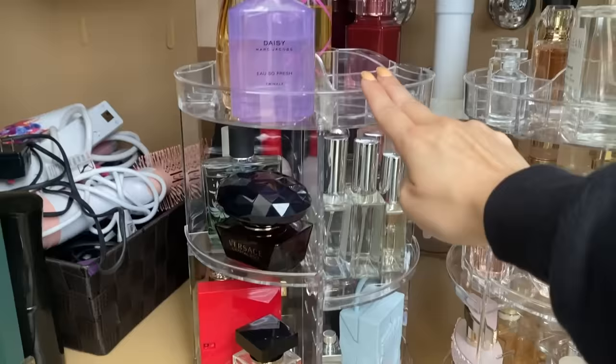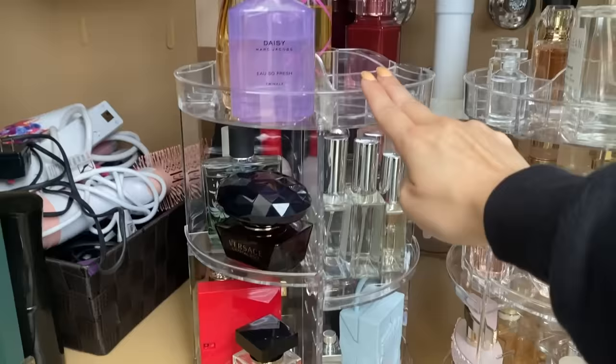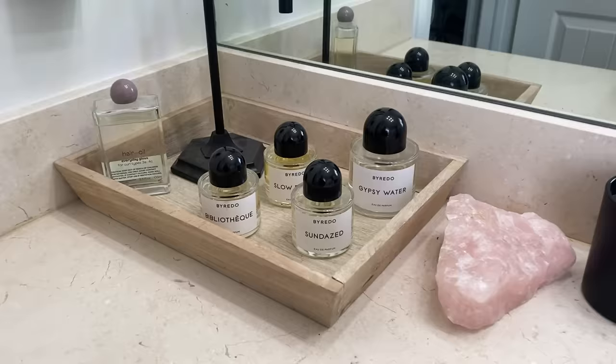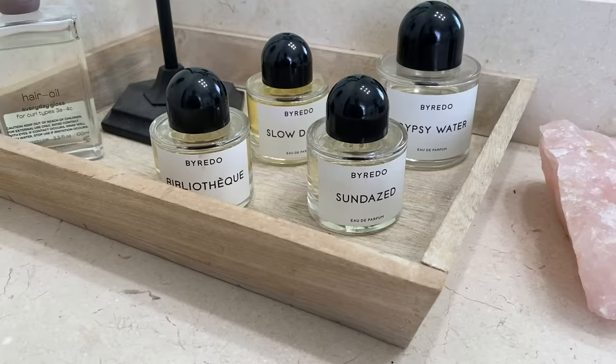I personally keep mine under the sink in my beauty room bathroom, which I never use for showers. I keep them all on a little acrylic perfume holder I got off Amazon — it turns so you can see every single one. I have two of them sitting next to each other, and I also keep a few others in my bedroom. Alright, now let's finally get into this video — grab your coffee, a snack, something, because you're gonna be here a long time.